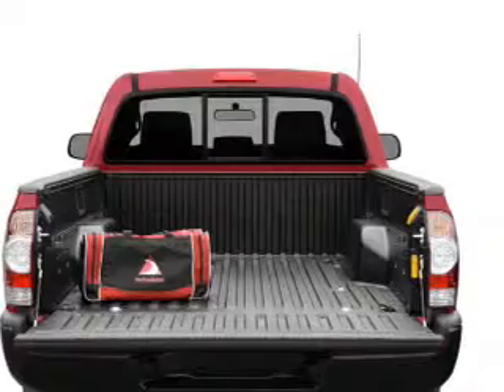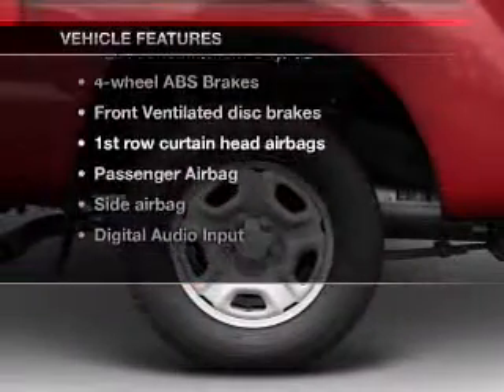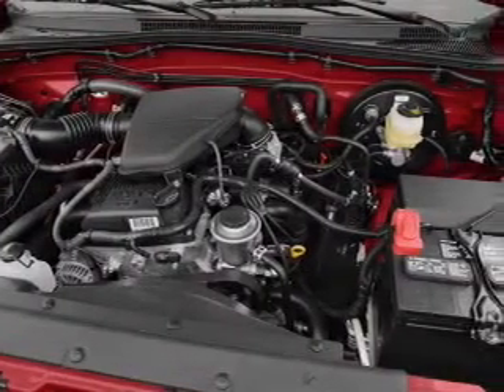The anti-lock braking system will keep you safe on the road. Plus, enjoy these notable features that are included in this vehicle: air conditioning, power steering, an AM-FM stereo with a CD player, and an adjustable tilt steering wheel.